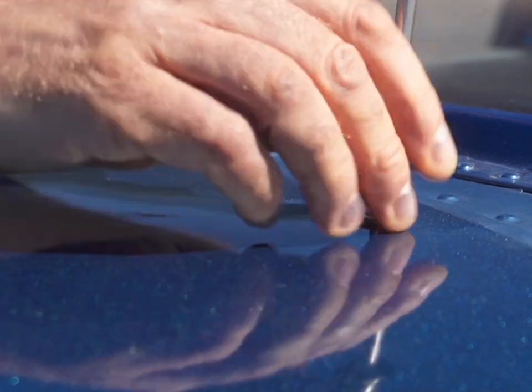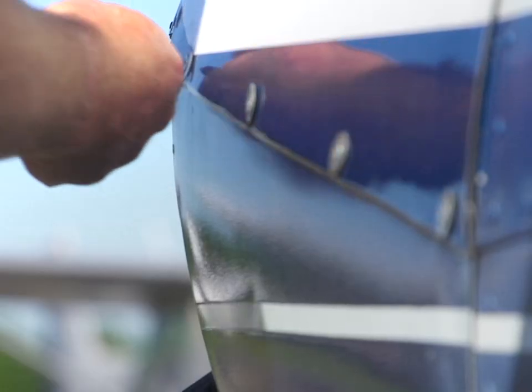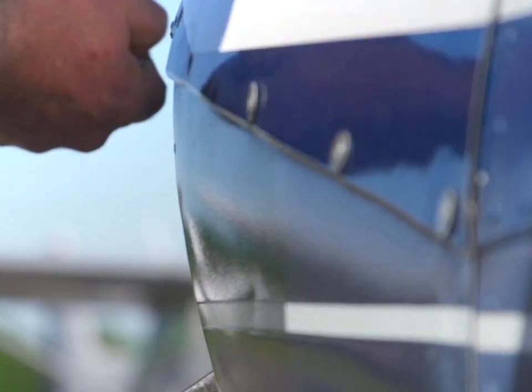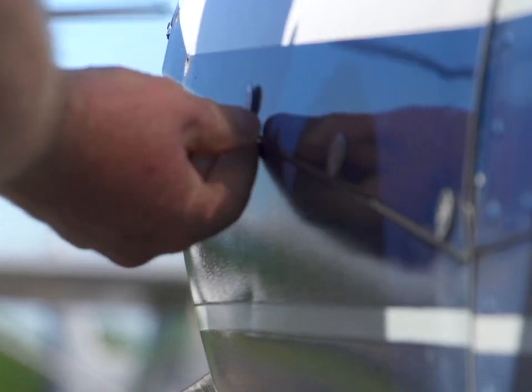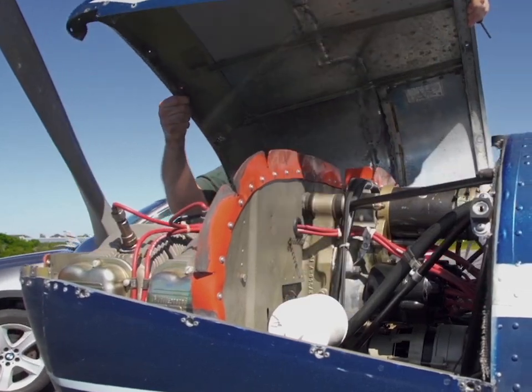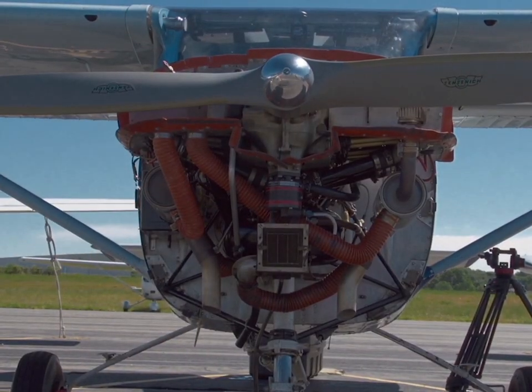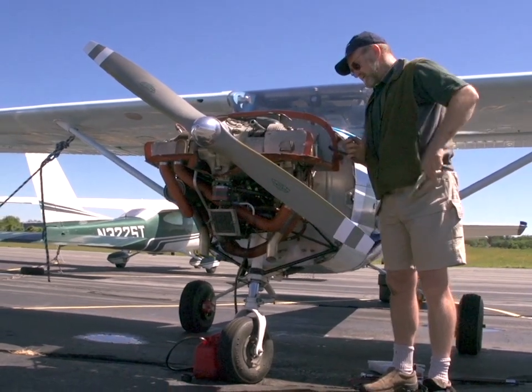A pre-buy inspection on an aircraft is your chance to research and investigate every aspect of your potential investment. The pre-buy should include a thorough inspection of the mechanical as well as cosmetic condition of the aircraft. In addition, the legal status of the aircraft needs to be looked at, including ensuring that the FAA records on the aircraft are up to date.